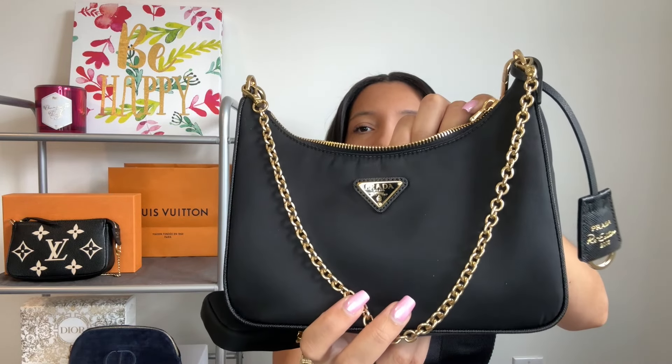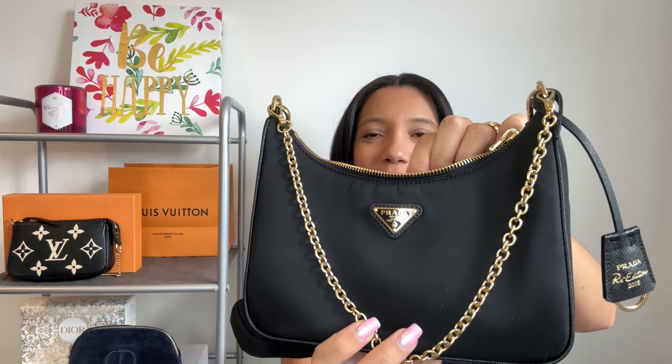My choice for the everyday bag would have to be my Prada Re-Edition 2005. This one is in black nylon with beautiful gold hardware. This is a piece I have not been able to put down since I purchased it — quite recently — and I have zero regrets. It is definitely filling a void in my collection. What I love about it, first of all, is that it is weatherproof. I live in Canada, we get all types of weather and precipitation, so I can take this out no matter what without worrying about babying it or getting it wet.